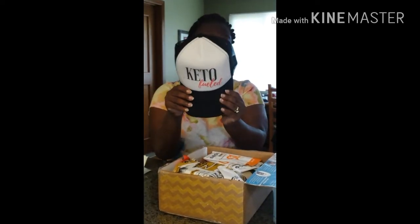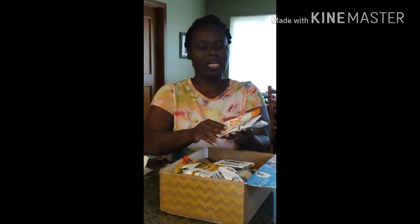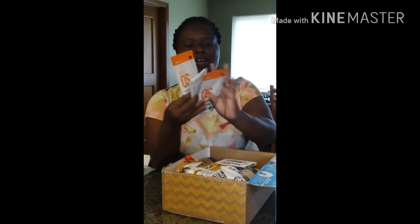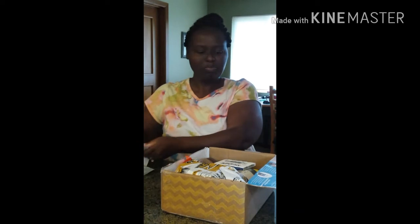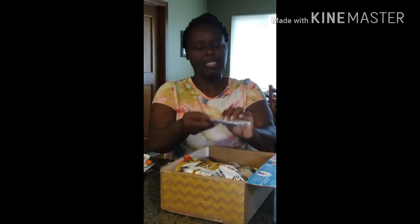A Keto hat — ooh! Packages of the famous Keto S, which will come in handy for me — the little supplements. Some chewing gum, Xyla Chew.